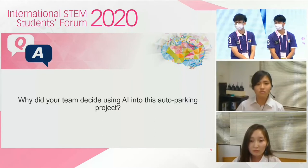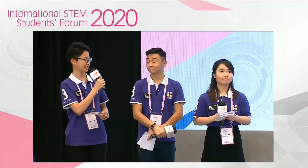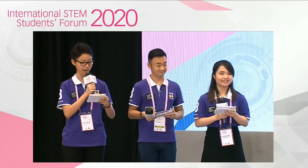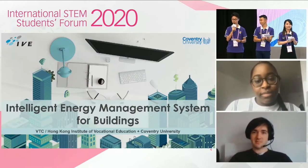I hope that answers your question. Thank you for your answer. Let's give it up again for the thought-provoking presentation. Zachary, Terry, don't you think it's getting too hot these days? It seems there's no more winter in Hong Kong. Carbon emission and global warming are killing the planet. To help save our planet Earth, we need to reduce energy consumption. You can turn off your computer when it's not in use, replace your light bulbs with LEDs. Modern technology can help. Let's pay attention to our next presentation: Intelligent Energy Management System for Buildings. Let's put our hands together for students from Coventry University, United Kingdom, and Hong Kong Institute of Vocational Education, Vocational Training Council.